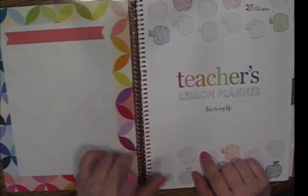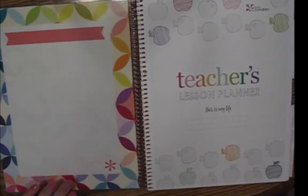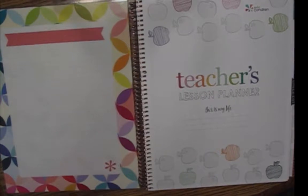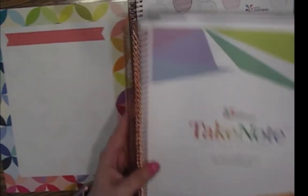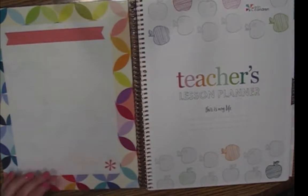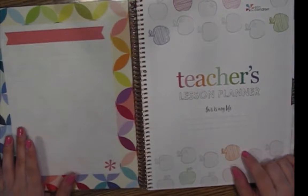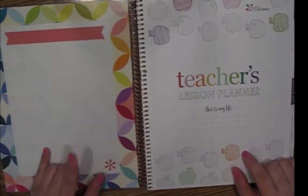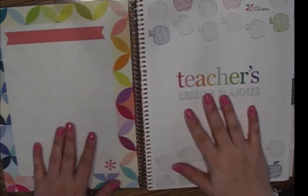In order to do what I did here, you would need the teacher's lesson planner and the dot grid notebook. You could use the productivity or the lined — these are both the larger Erin Condren sizes, the 9 by 11 and 8 and a half by 11. What I did was uncoil both of them and then really go through page by page and sort what I was going to keep and what I was going to toss. Let me show you what I'm left with in the teacher's lesson planner.